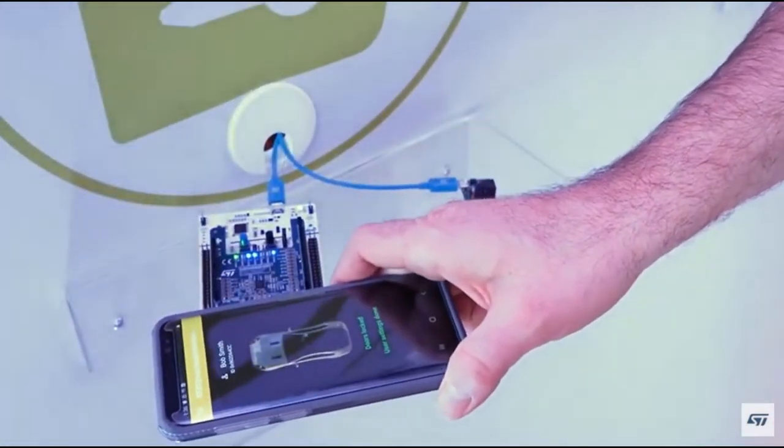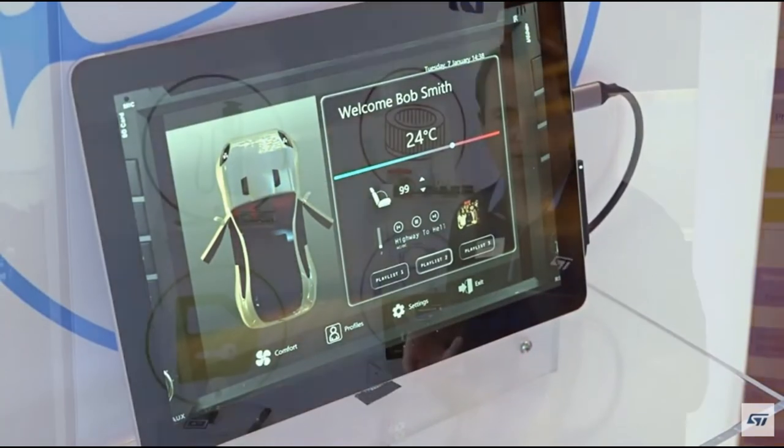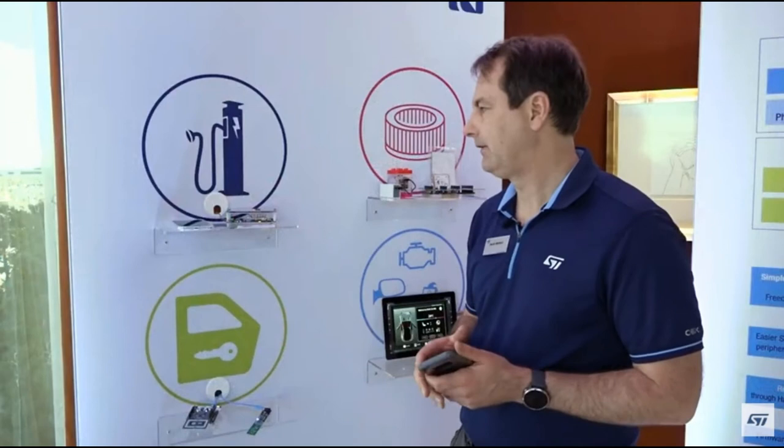When you tap that and load your phone into the center console, it'll also pull up all your preferred settings — things like temperature, favorite radio stations, seat position, and things like that.